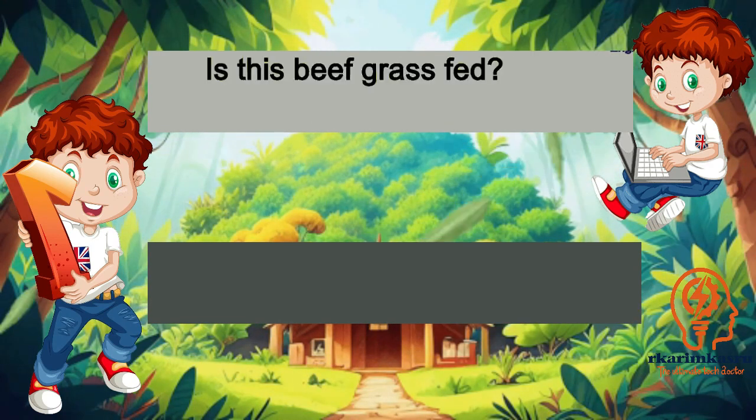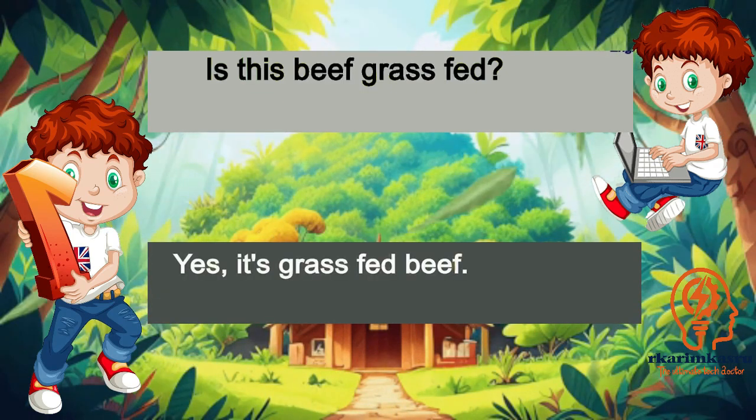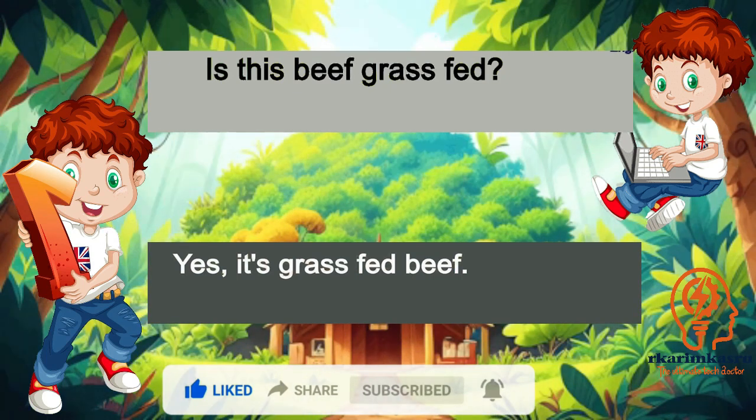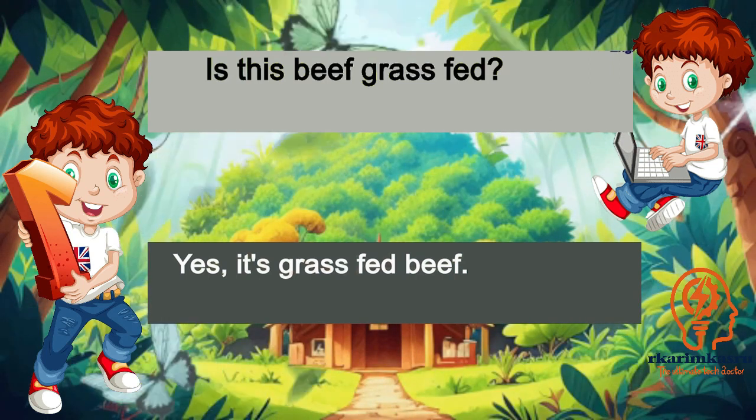Is this beef grass-fed? Yes, it's grass-fed beef.